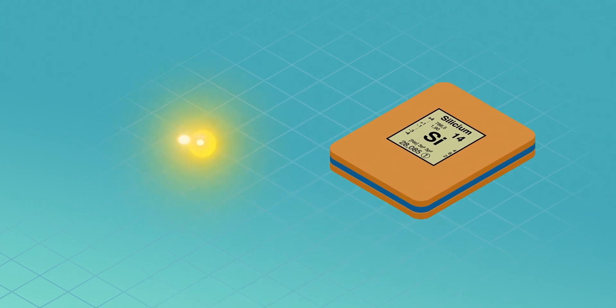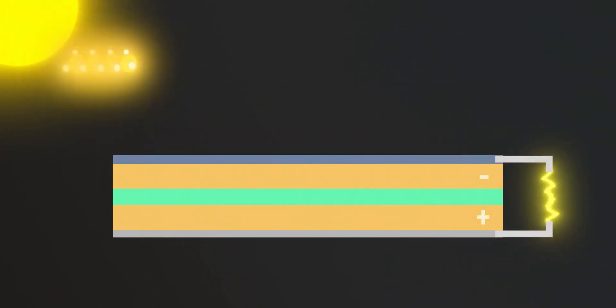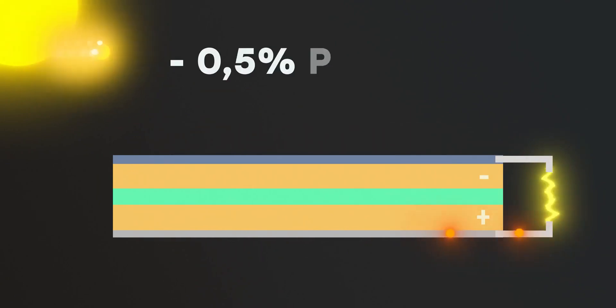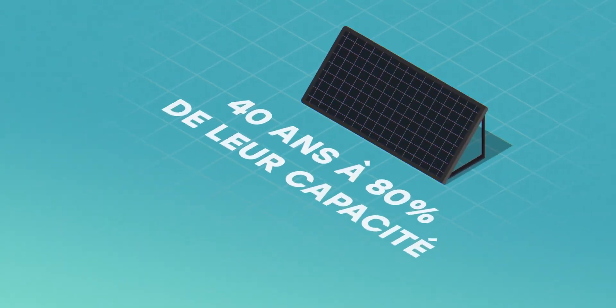Imagine photons as tiny projectiles zooming straight towards our solar panels. When these photons hit the panel, they strike the silicon atoms and dislodge electrons. These electrons move and create an electric current — that's the photovoltaic effect. It's a theoretically infinite loop, but it loses about 0.5% power each year. That's why solar panels are generally guaranteed to work for about 40 years at 80% of their capacity.